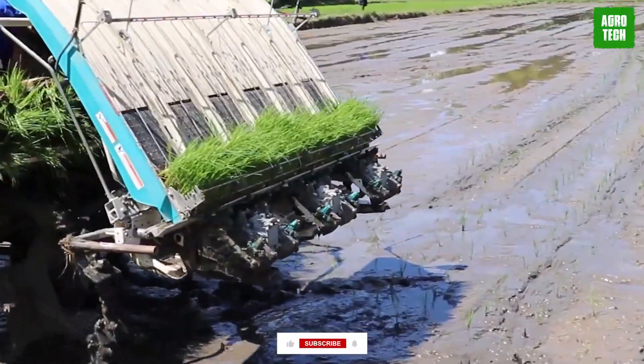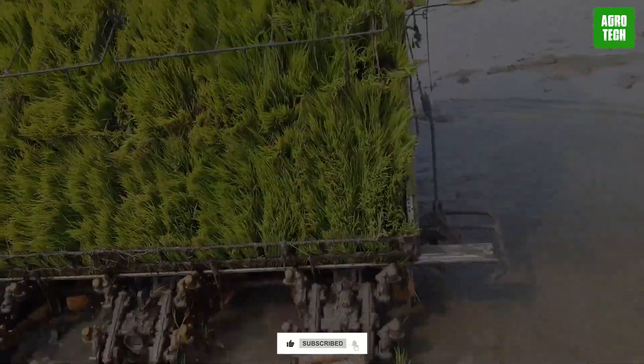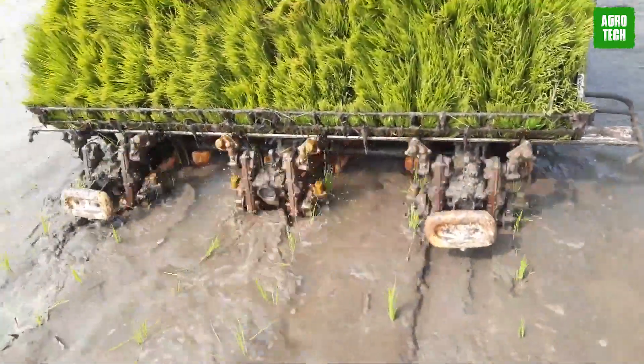We have come to the end of today's video. Which one of these machines is your favorite? Let me know in the comments. Please make sure to subscribe to the channel to get updates on more content. Catch you on the next one!